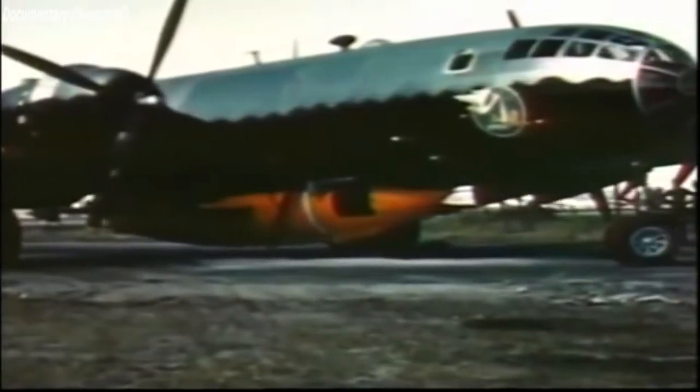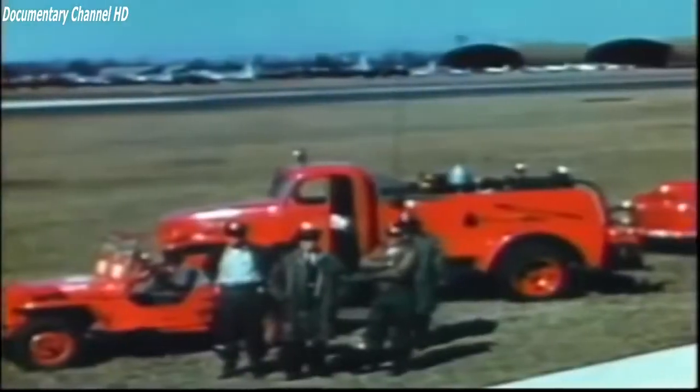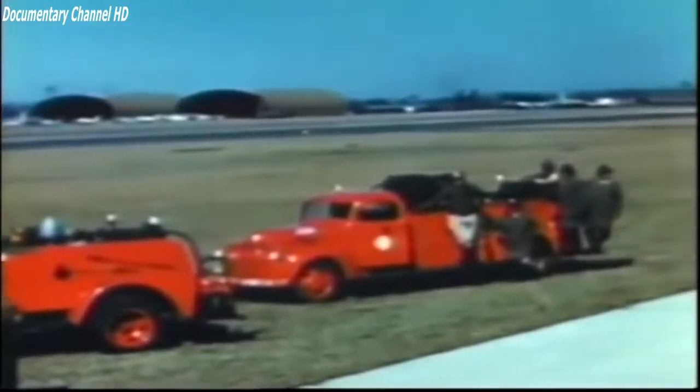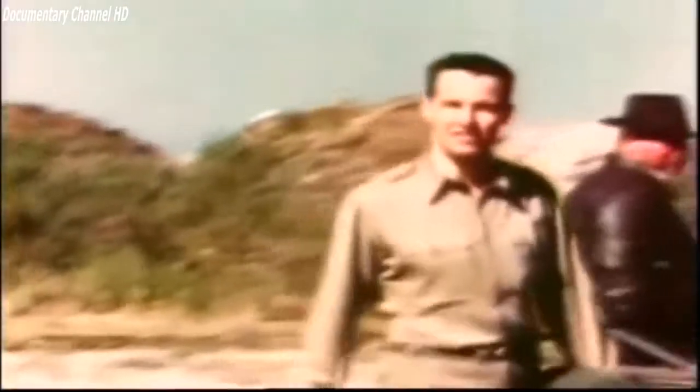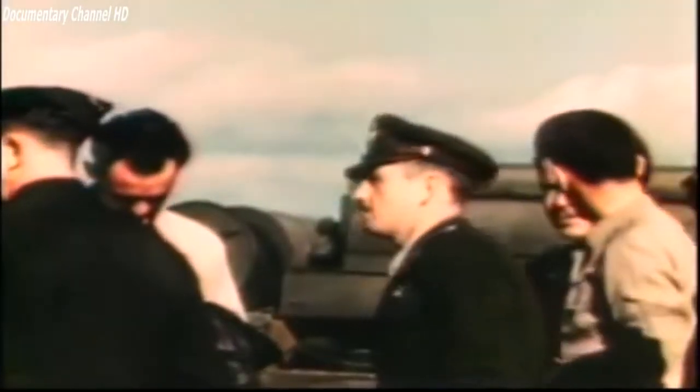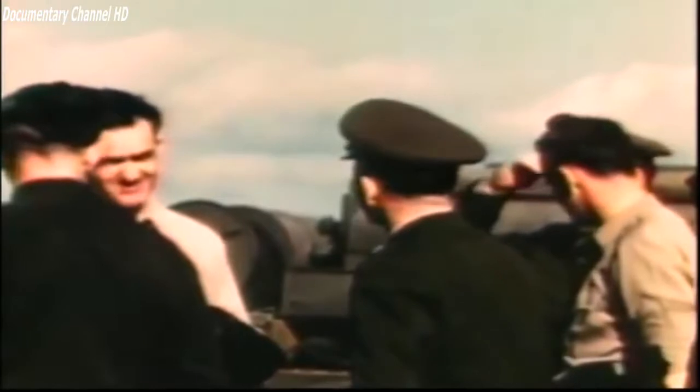The first X-1 was taken to Pine Castle Air Force Base in Florida for a series of glide tests. Because the XLR-11 rocket engine wasn't ready, ballast was fitted into the X-1 to compensate. The job of piloting the X-1 in these initial glide flights belonged to Bell's flamboyant chief test pilot, Jack Woollams, who had been flying with Bell since 1941. Delays with the delivery of the XLR-11 engine caused political pressure to mount, but the glide flights were important to get the program underway and collect some initial data.